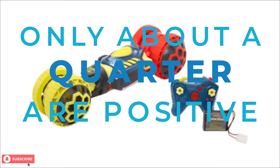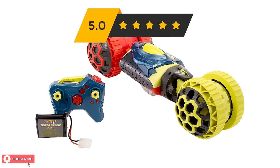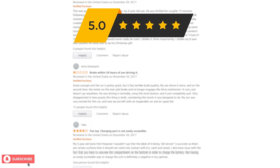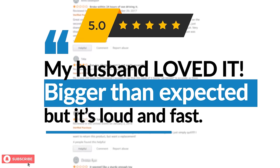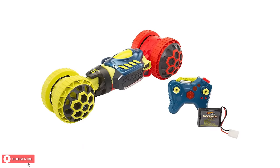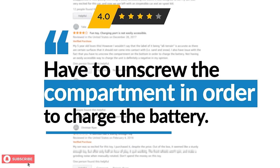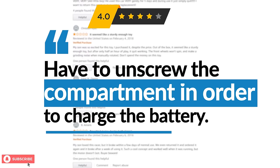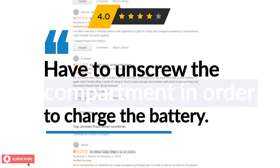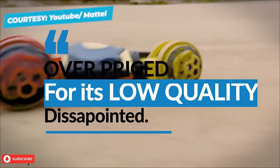Only about a quarter of the reviews are positive, finding this race car to be of excellent quality. One woman left a 5-star review saying, "This was a gift from my husband and he loves it. It was bigger than expected, but it's loud and fast and can take a beating." On the other hand, a vast majority were not impressed. Several buyers found this race car difficult to charge, with one 4-star review noting you have to unscrew the compartment on the bottom in order to charge the battery. Some buyers also felt it had a jerky motion and was a tad overpriced.